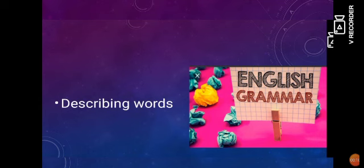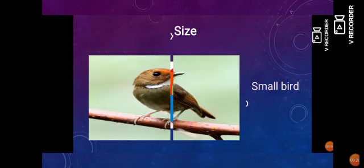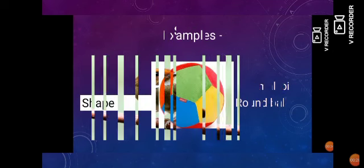Kids, a describing word tells us something more about a naming word. It can be about its shape, size, color or number. These are also known as adjectives. It thus defines the quality of the naming words. Now I will tell you a few examples of adjectives.